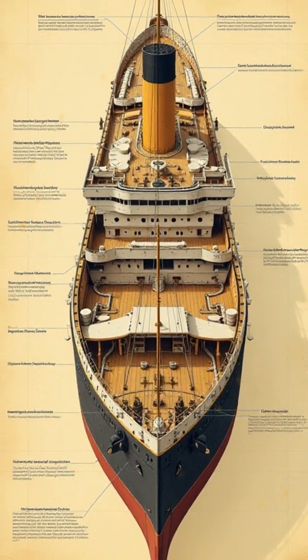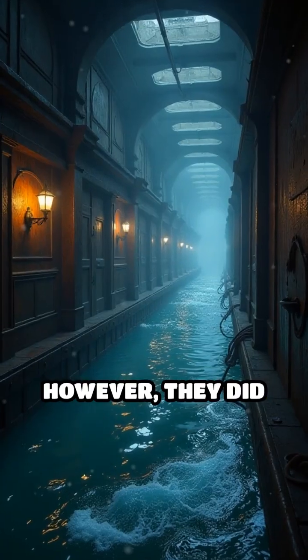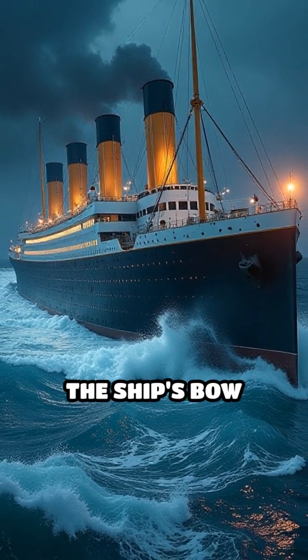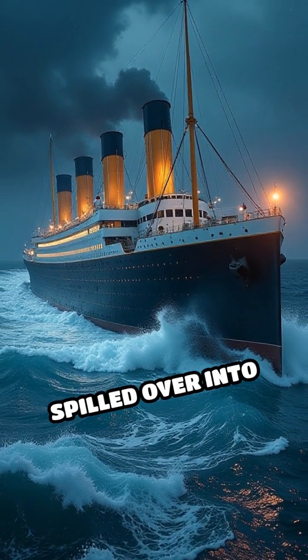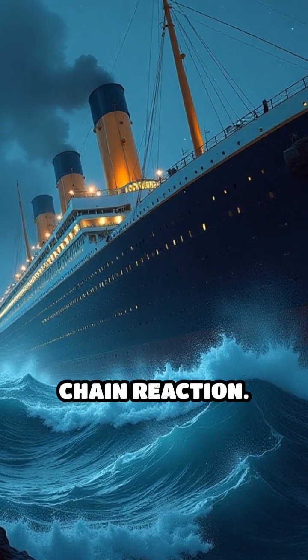Additionally, the ship's watertight compartments were a critical aspect of its design. However, they did not extend high enough. When the forward compartments flooded, the ship's bow dipped, and water spilled over into adjacent compartments, leading to a catastrophic chain reaction.